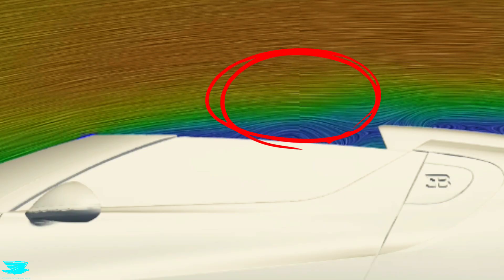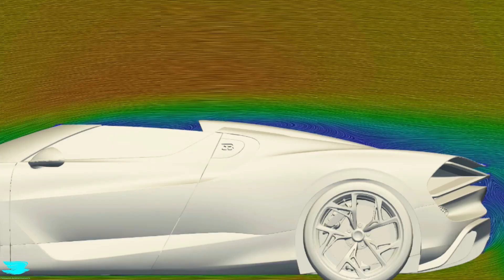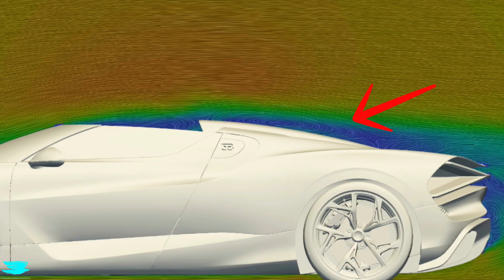This approach becomes especially important once you consider the open roof. With an exposed cabin, controlling where turbulence forms is far more important than simply trying to remove it. At the rear of the windshield, the geometry is tuned so that the flow detaches at a very specific height. This allows the shear layer to pass cleanly over the open cabin and reconnect downstream, rather than breaking down unpredictably. As a result, the wake behind the cabin is reduced and better defined.